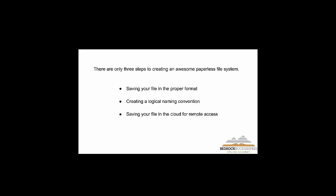The file format — I'll go through that. You have to create a logical naming convention, and I'll explain what that means. You also have to save your documents in the cloud. The days of saving stuff on a hard drive are over. Everything is in the cloud. You want to be nimble and efficient. I could run my accounting business with a cell phone and a laptop — that's the goal.